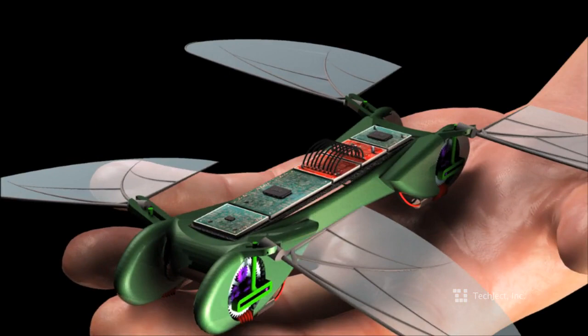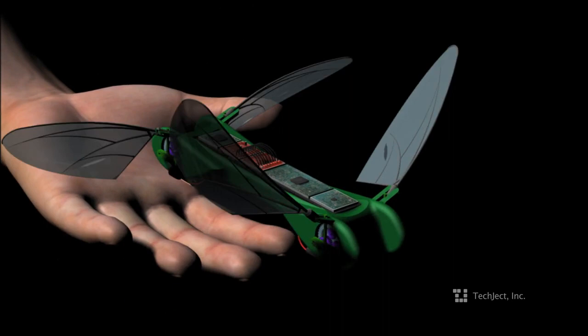The Dragonfly is the latest in ultra-micro avionics with stereoscopic vision, flight control systems, and a camera-ready operating system.